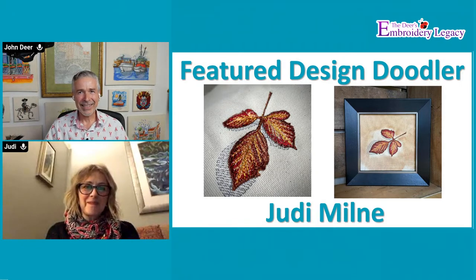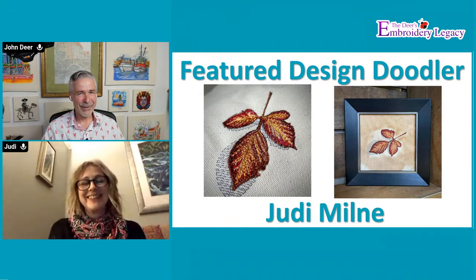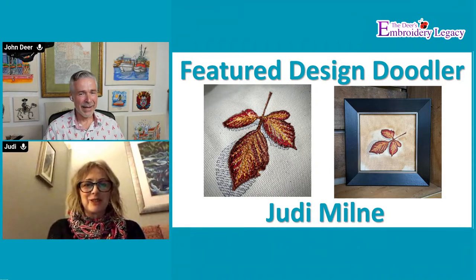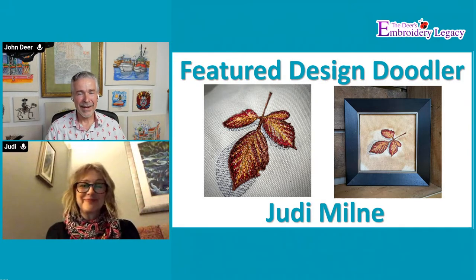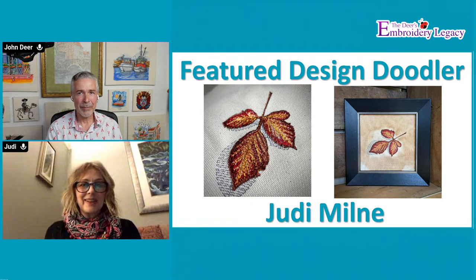Judy, you look fantastic considering what time it is over there. It's just before midnight and clocks have gone back for the winter. If you don't know who Judy is, she is an incredibly talented artist - talented on so many levels. I think embroidery has recently become quite a passion for you. Do you want to let us know kind of where you started out in your journey of being an artist?